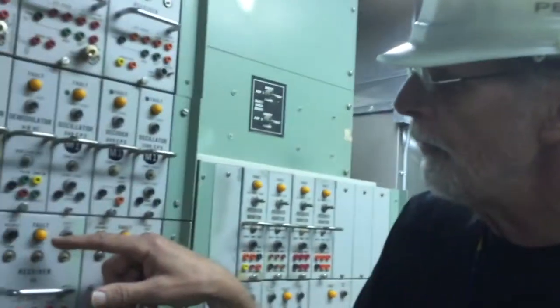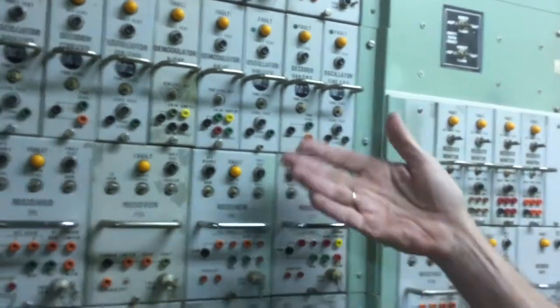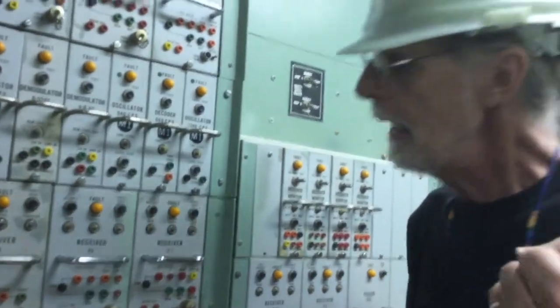If something goes wrong with a particular module, this bright yellow fault light will turn on. The crew will come down here, see there's a fault, and they won't bother trying to fix that particular transistor or whatever has burned out. They'll just yank the whole module out and push another one back in and they're good to go. Then they get on the radio or the phone with the wing command post, report the problem, and somebody will either come out and fix it or they'll bring the module back at the end of the day for the repair people to deal with.